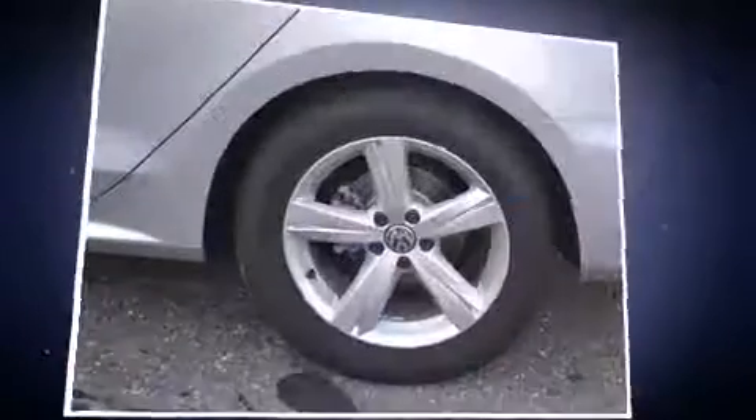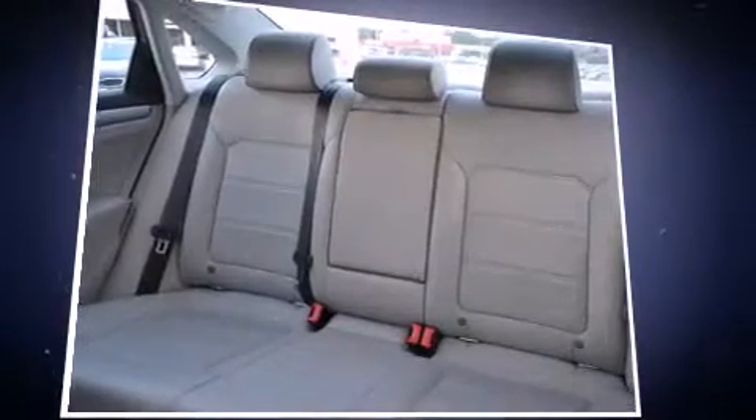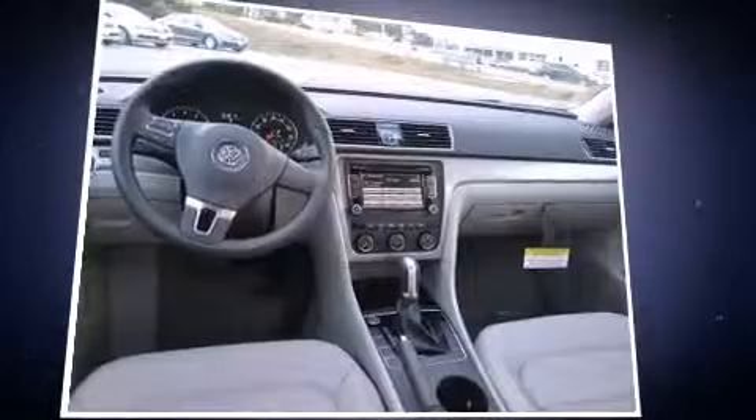It features an automatic transmission, front-wheel drive, and a 1.8-liter four-cylinder engine. The engine breathes better thanks to a turbocharger, improving both performance and economy.